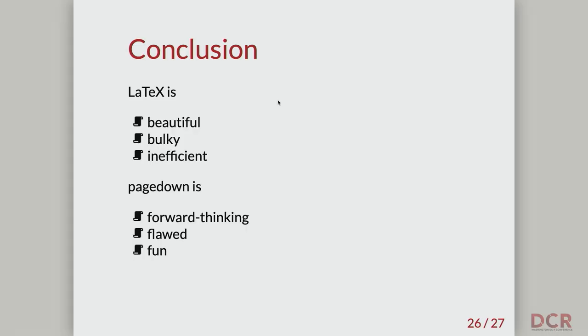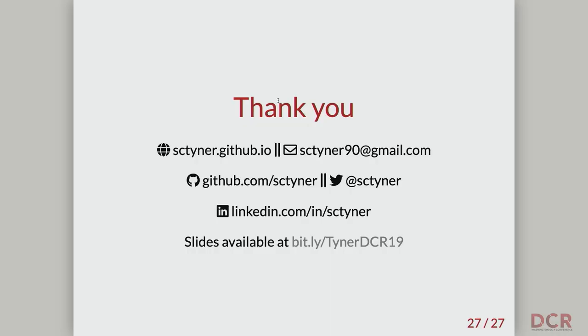I'd like to conclude by saying that I still like LaTeX — it's still beautiful and still does a really good job. It is bulky and it can be inefficient, so keep that in mind. But I really hope that you will start switching to PageDown because I really like it — it's forward thinking, it is flawed, but it's really a lot of fun. I hope that as we move forward and Markdown becomes more and more popular, especially with reproducibility, that's really important. Thank you so much for putting up with the technical issues — you can see the slides and find me online. Thank you.